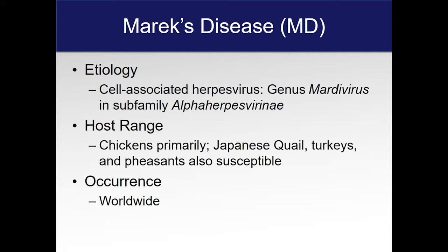Another important thing to know is that it occurs worldwide, and basically all chickens are going to be exposed to the virus at some point in their life. Unless you have specific pathogen-free birds — which none of us have in the backyard, these are in laboratory settings — you're going to eventually have an exposure to Marek's disease.